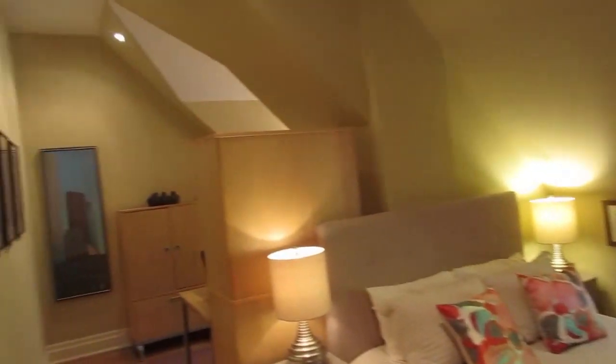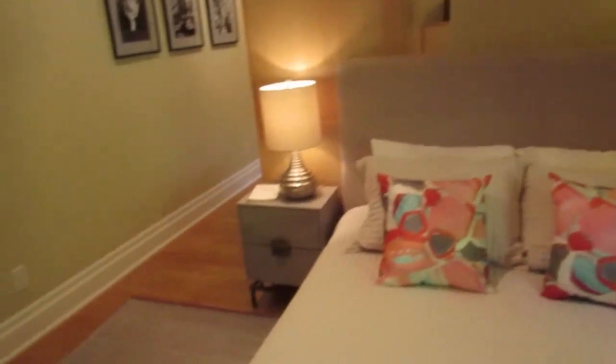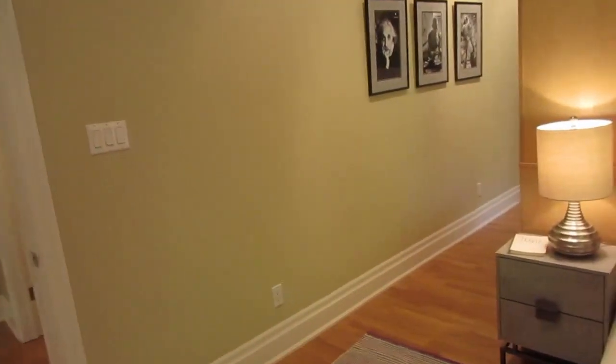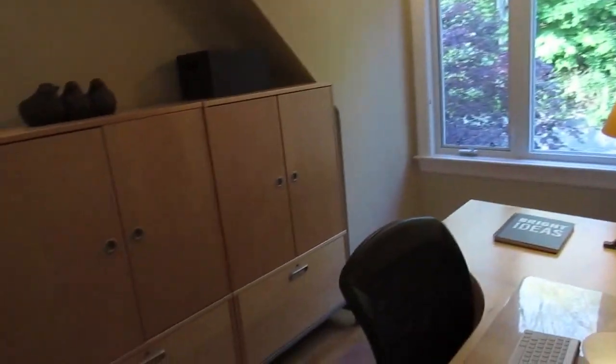Each floor has its own thermostat with the boiler system, so you can adjust the temperature on each level. One bedroom is almost like a double bedroom — there's a full bedroom area as well as a separate office space. It'd be great for kids who need a private place to study, or it could be a playroom for younger kids. So many options — it really works well.